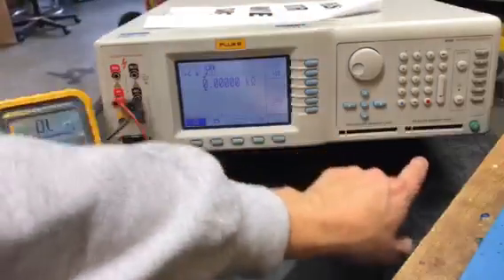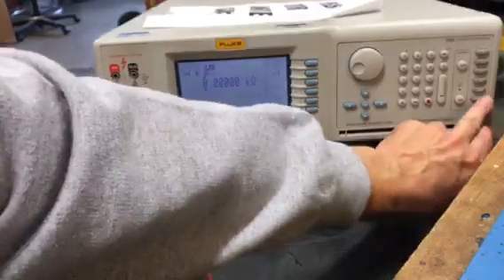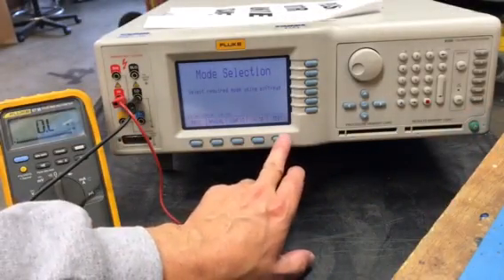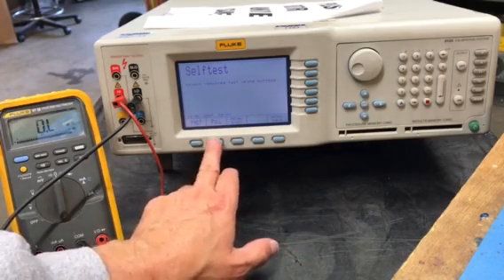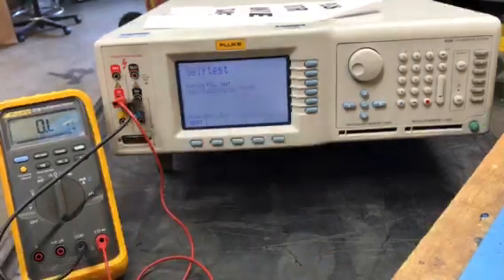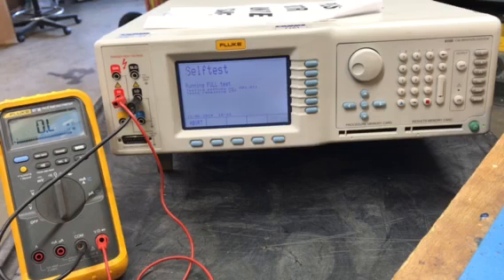Now the unit is fully functional and passes all the tests, and is also fully functional with a unit under test. This is a Fluke 9100 calibration system repaired by Nyko Systems.